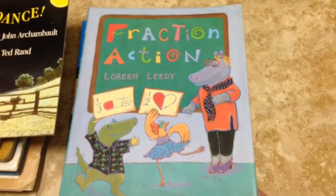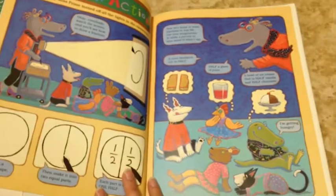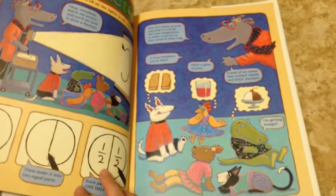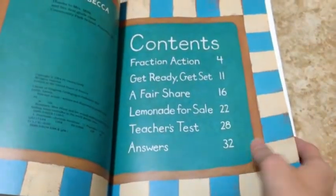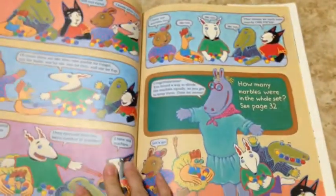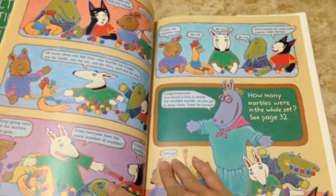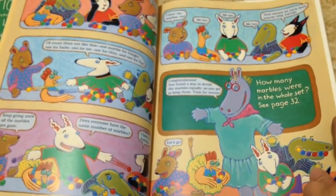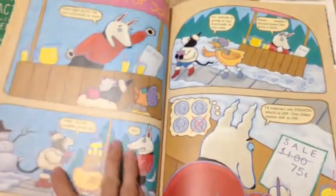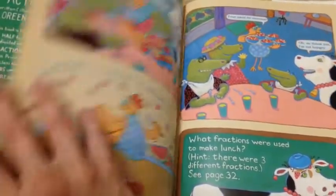This next one is Fraction Action, and I thought this was a good thing to bring out whenever we talk about fractions. We do spiral math with Horizons Math, so all the concepts — like time, addition, fractions, and measurement — come up like every few pages. A fraction thing pops up, or each concept just keeps coming back the whole year and they add to the difficulty level. So I thought this would be good to break out during a fractions unit, or whenever it comes up, just to look at and talk about and read.